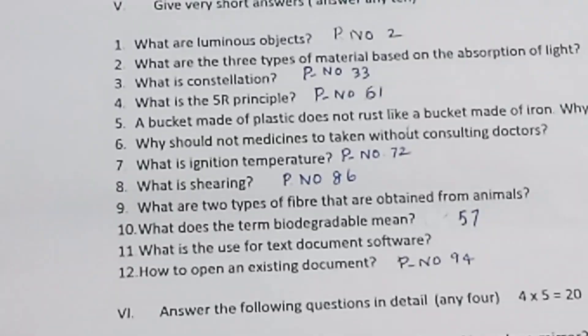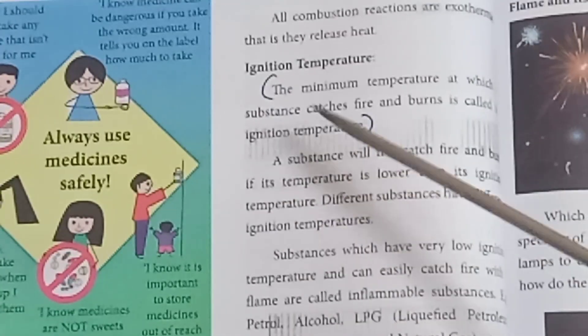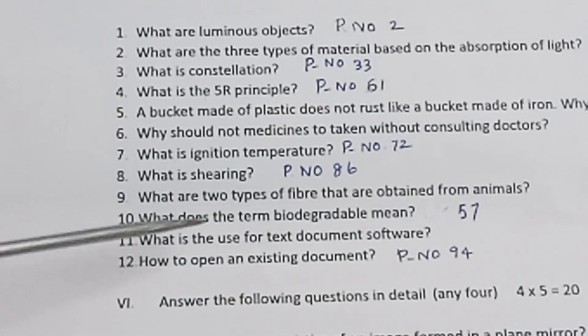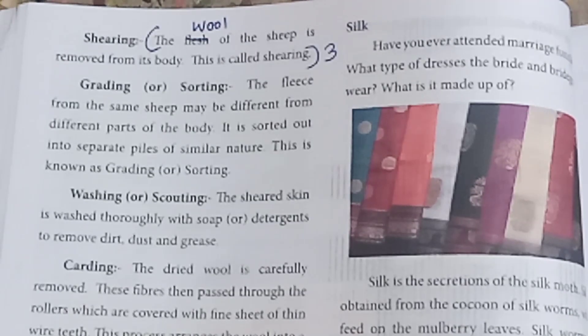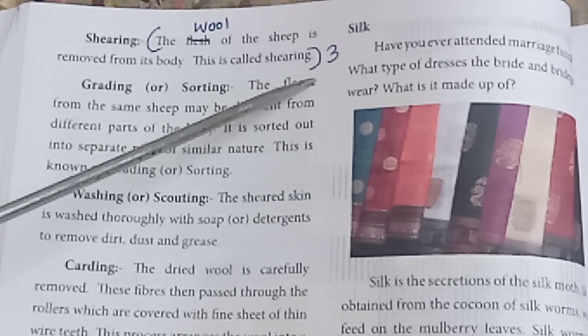What is ignition temperature? The minimum temperature at which a substance catches fire is called the ignition temperature. Refer page number 72. What is shearing? The wool of the sheep is removed from its body — this is called shearing. Refer page number 86.